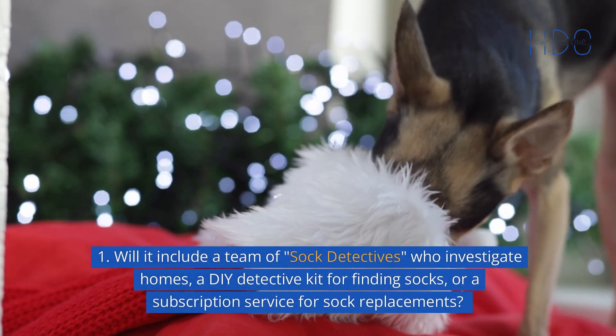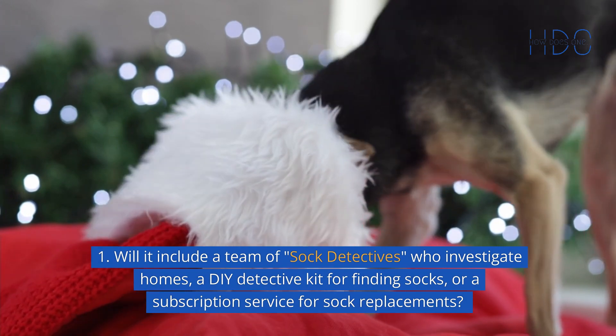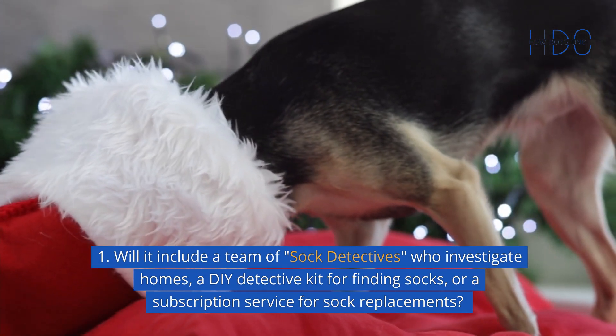Will it include a team of sock detectives who investigate homes, a DIY detective kit for finding socks, or a subscription service for sock replacements?